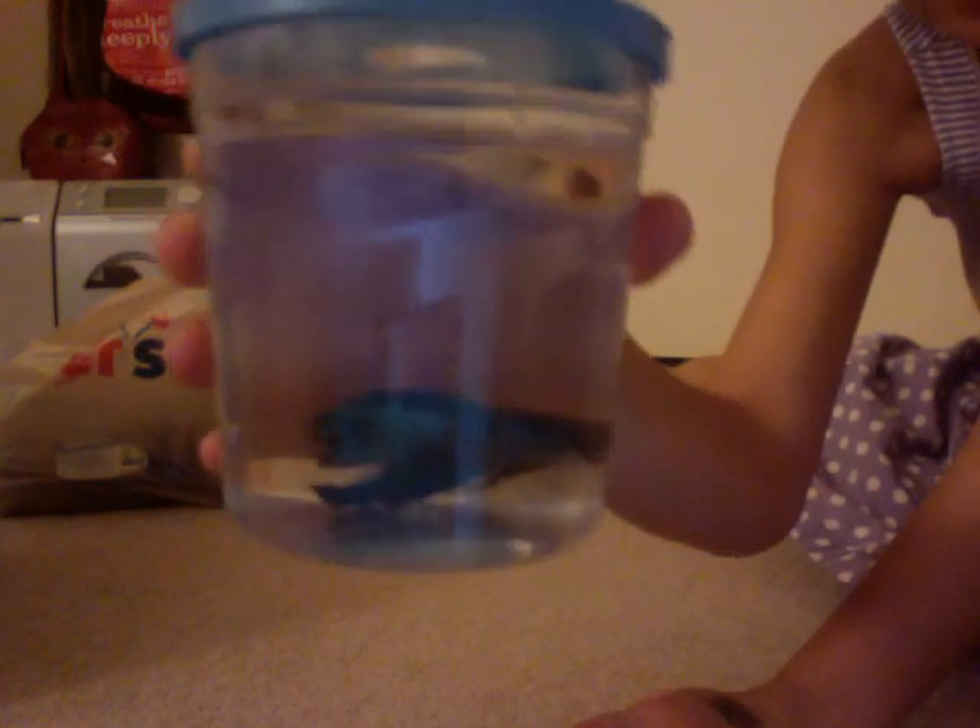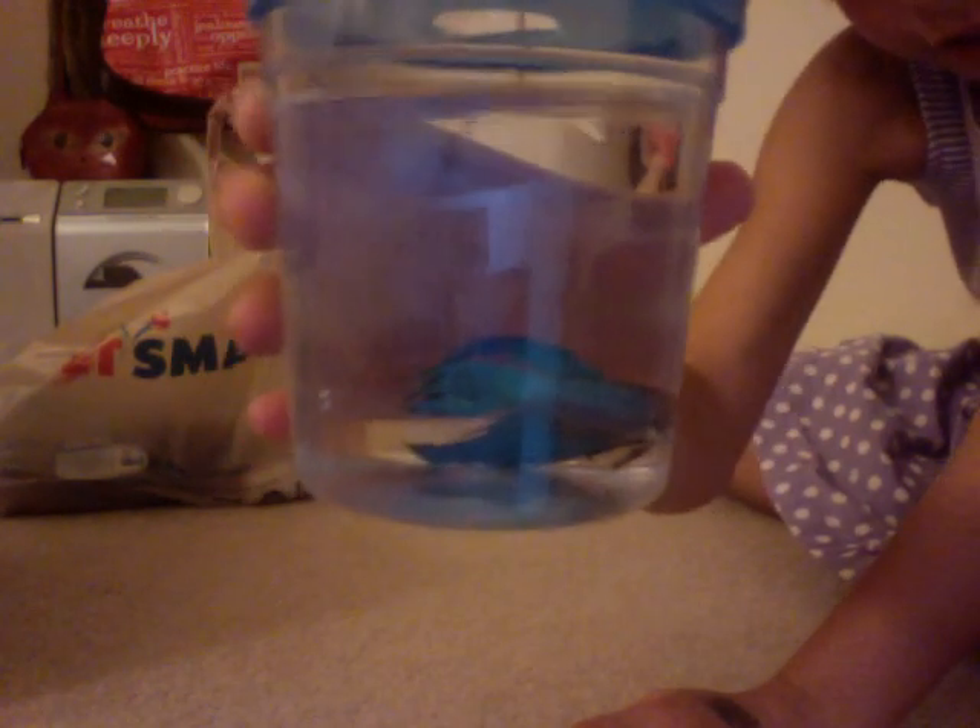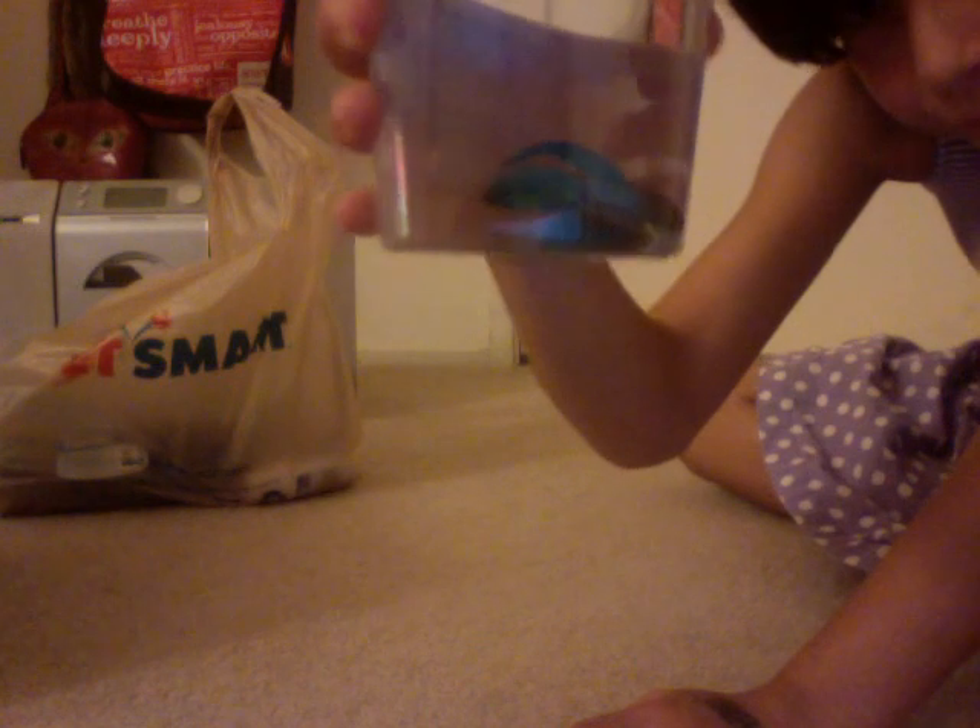I got a male veiltail betta fish, and he is black, purple, and blue, and a little bit of green.